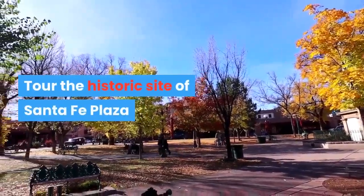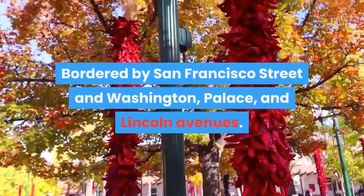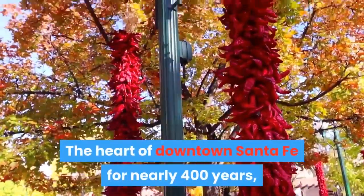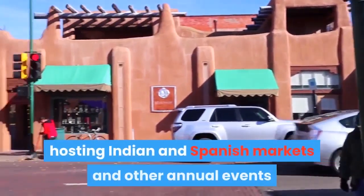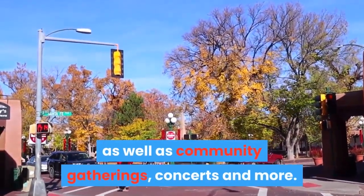Tour the historic site of Santa Fe Plaza. Bordered by San Francisco Street and Washington, Palace, and Lincoln Avenues, the heart of downtown Santa Fe for nearly 400 years. The plaza remains the central part of the city, hosting Indian and Spanish markets and other annual events, as well as community gatherings, concerts, and more.